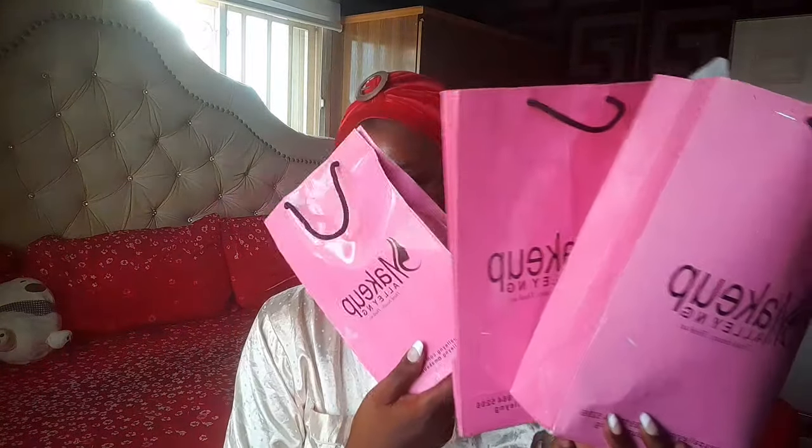Hi guys, how are you all doing today? It's a fresh Saturday morning and this is the best time for me to unbox my skincare purchase. You know, you don't get to buy all of your skincare products at once — you buy as time goes by. From this particular vendor I've gotten one, I've gotten two, and this will make it the third purchase from her.